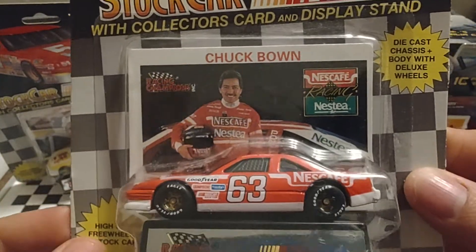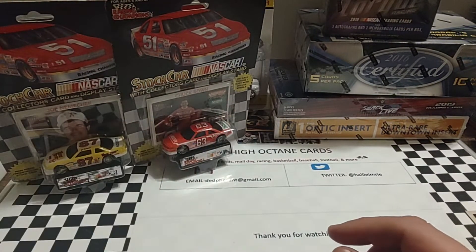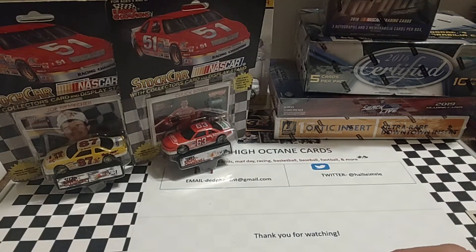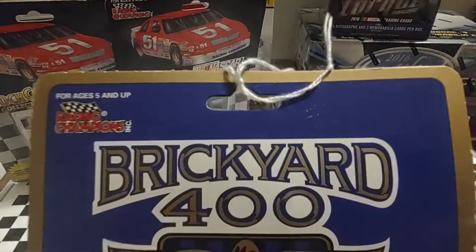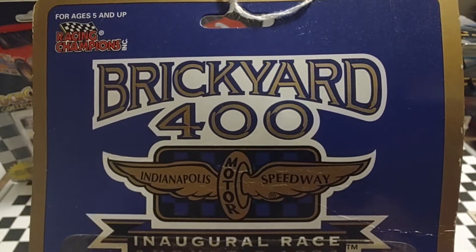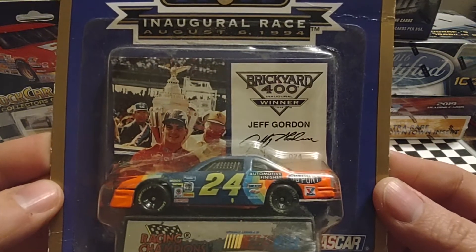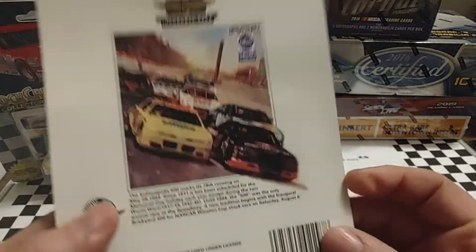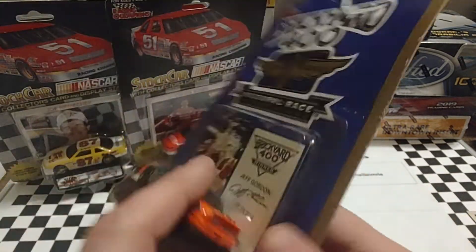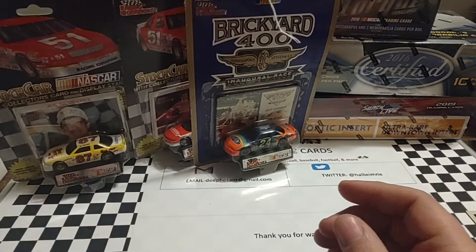We have 1990 Busch Series Champion Chuck Bown — that car was from about '91 or '92 and I'd never seen this one before. And I thought it was just going to be a regular Brickyard 400 inaugural race die-cast, but it's actually Jeff Gordon Race Winner. How cool is that? It's got the regular placard on the back, but it's the inaugural race winner — so I was excited to get that one.